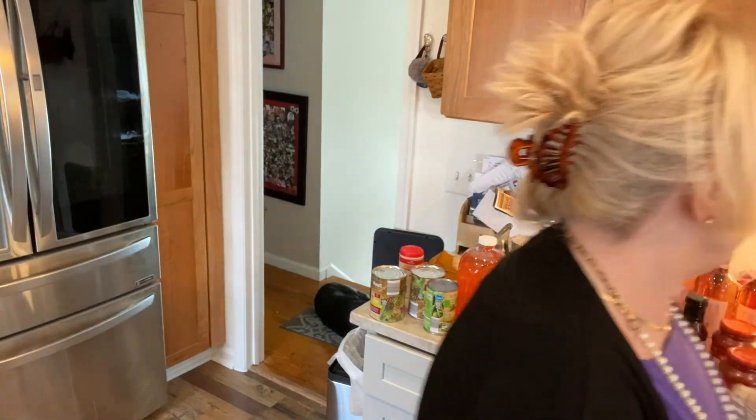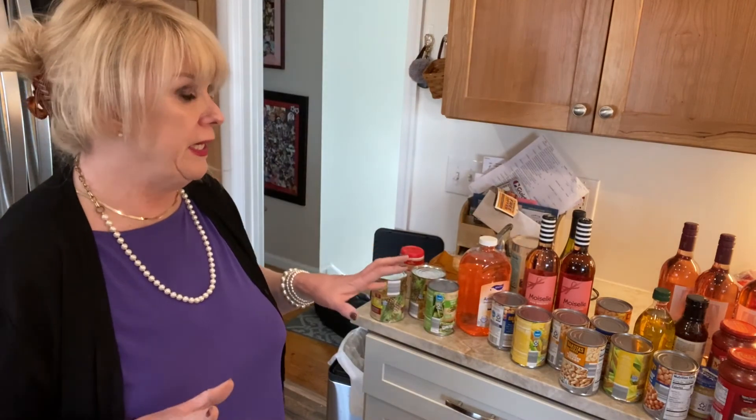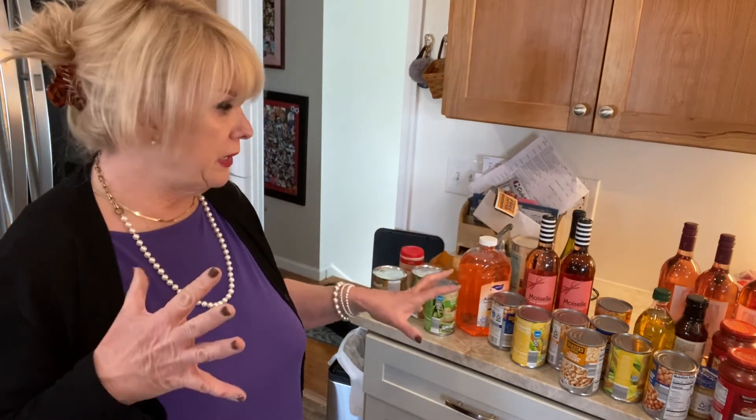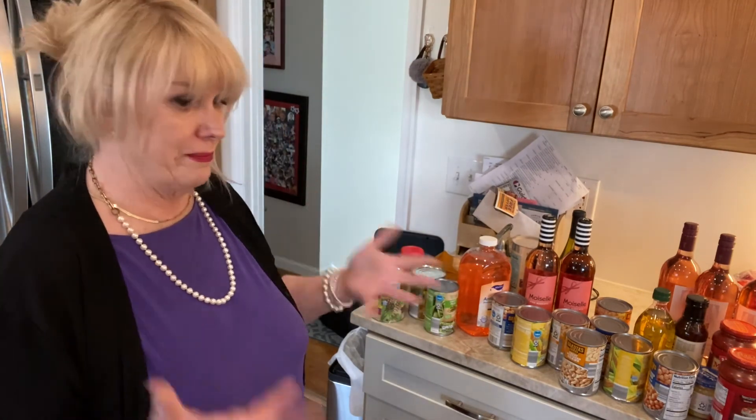I spent $179 at Aldi and I got a lot. I got a lot of meat, a lot of wine, some housewares, and a lot of fresh vegetables and fruits. So I think that was really good — there we go!